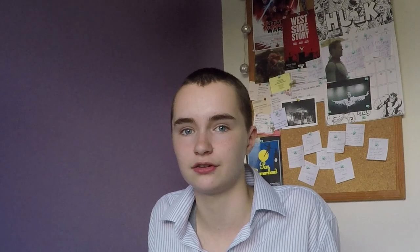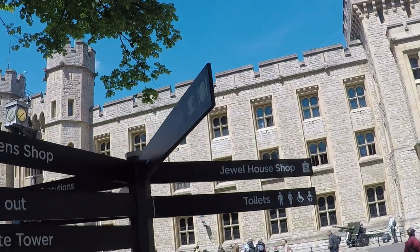It's lunchtime! We're going to have a little break and eat some food. After lunch we got tasked with going through different quests, which gave us even more in-depth knowledge of the different areas of the Tower of London.